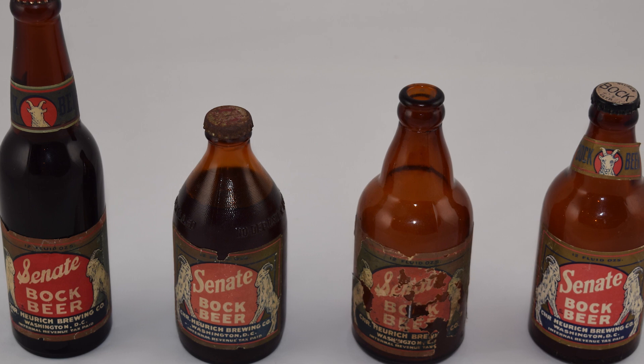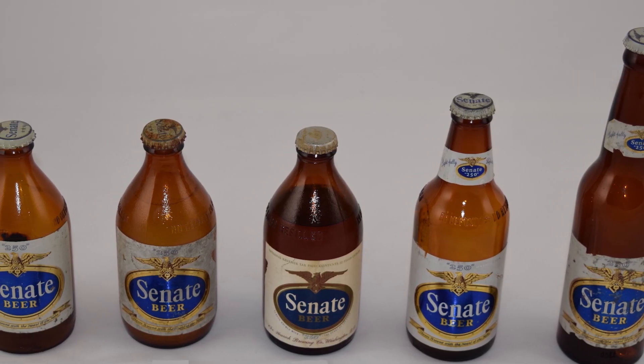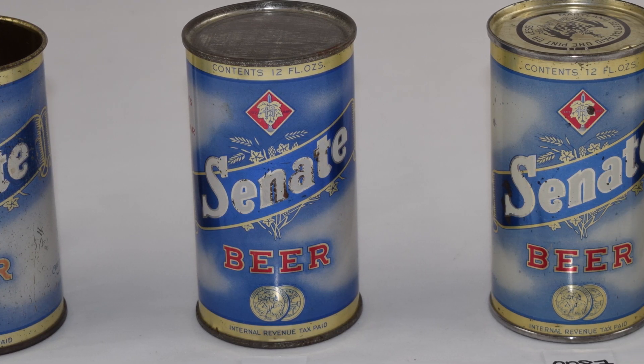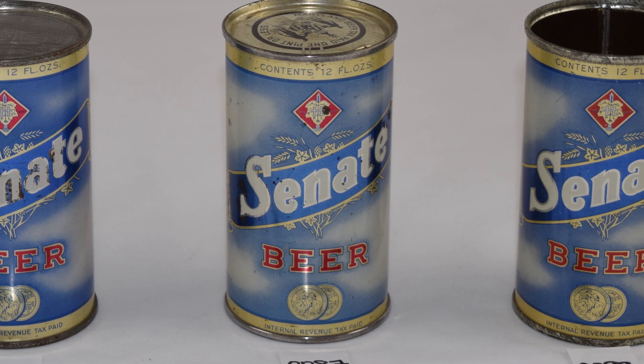These bottles, a few of them from his brewery, are an example of the different brewing, bottling, and packaging processes throughout Christian's life. Not only did he establish his own bottling plant, but he also used his nephew's bottling plant, the Arlington Bottling Company, which was located in Georgetown near Christian's brewery.